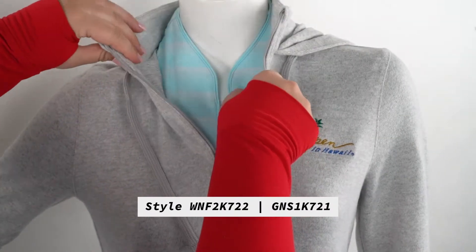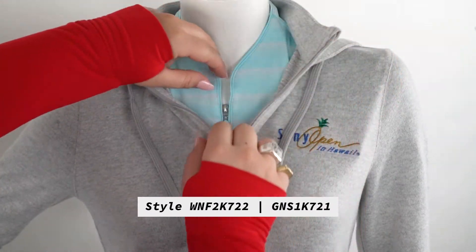The first piece we're going to discuss is our Greg Norman Lab quarter zip hoodie. This piece is a super soft and comfortable fleece hoodie that still has a professional look to it. This hoodie can be worn alone or layered over another polo, like we've done here.